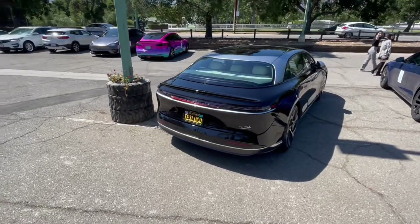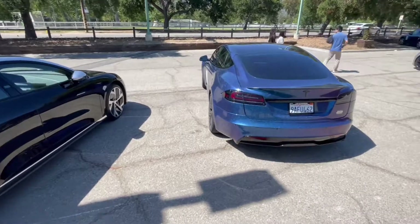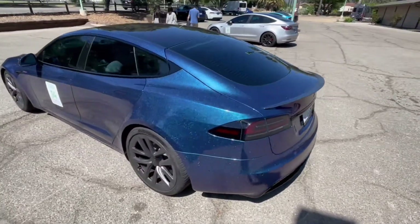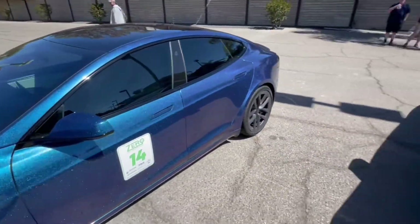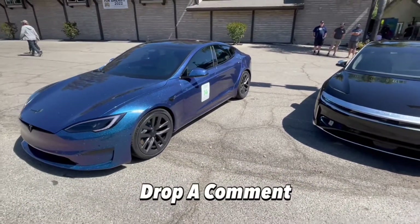All right, so here we have the Lucid — beautiful car. And here we have the Plaid, which has a beautiful wrap. Which one do you guys prefer, Lucid or Plaid? Let me know in the comments below.